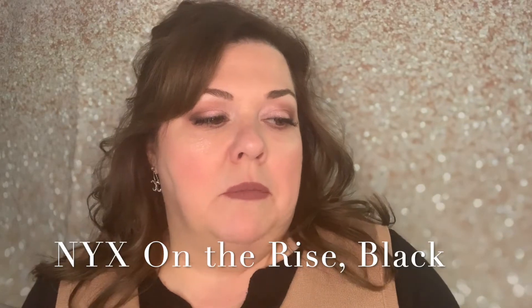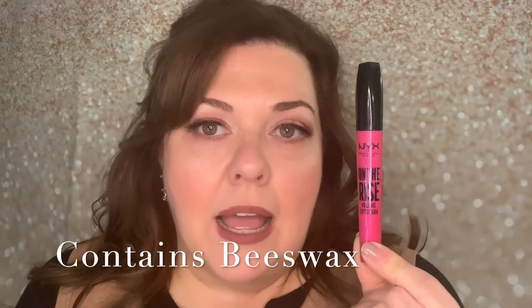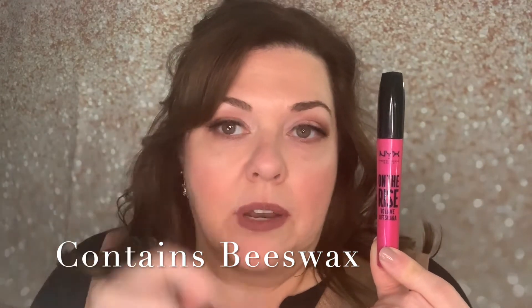The first one is called On the Rise Volume Lift Mascara. Let me show you the wand, because I think with wands it's very important to know what type you like. This one has a piece in the middle — it kind of has that effect where you can go up and down and wiggle it. The difference is it gives a lift that stays during the day. I actually tried one eye with and one without, and it is amazing mascara.